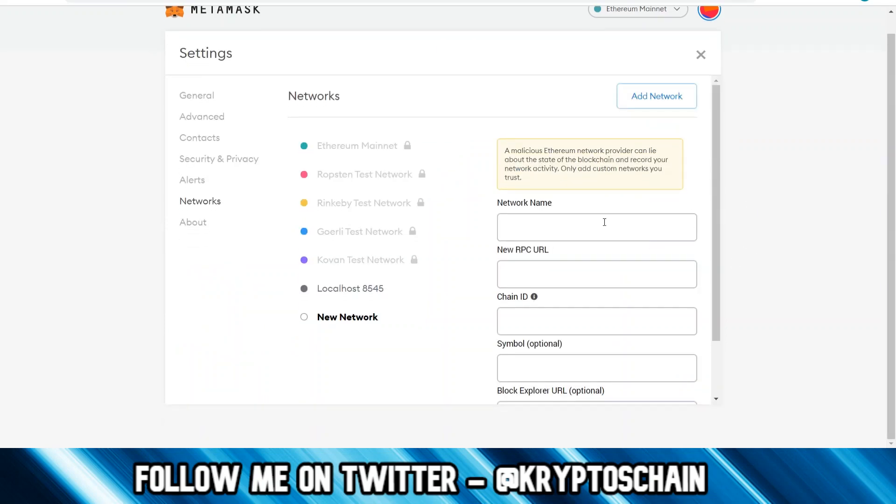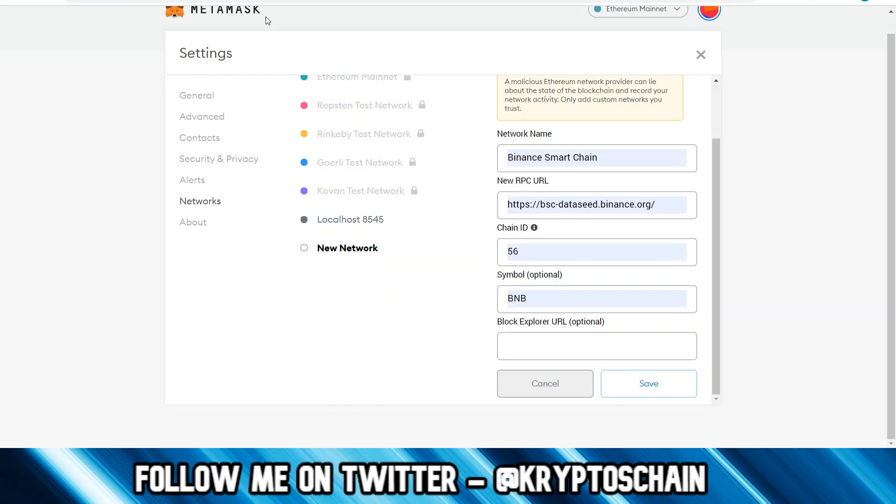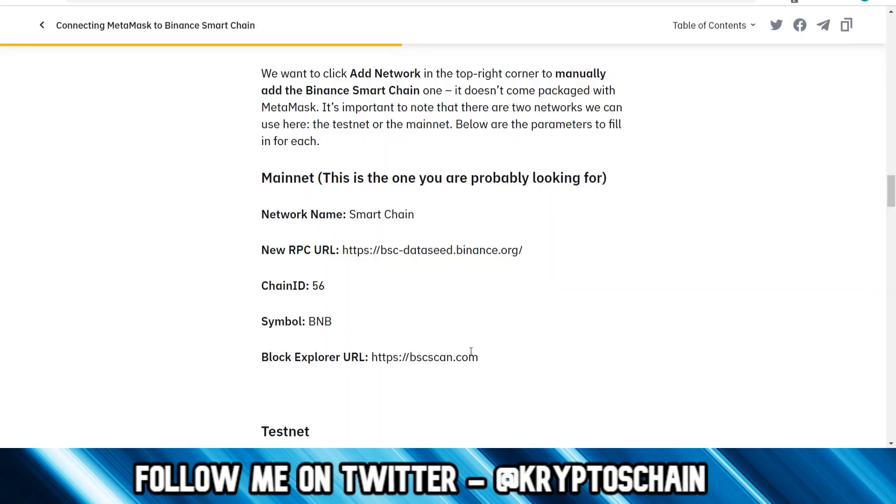Here we need the network name, which is Binance Smart Chain. Then the RPC URL — all of these details can be gotten from the link shown earlier. The chain ID is 56. The symbol is optional, but I choose to mark it as BNB. And we need the block explorer link as well, which we're going to copy — that is bscscan.com.